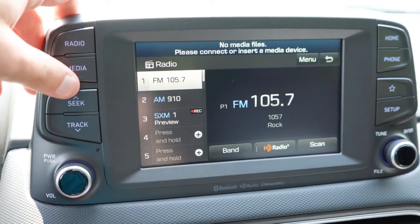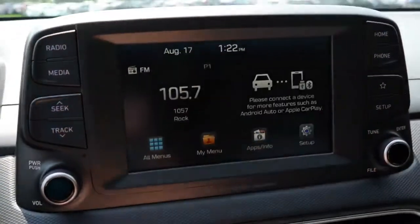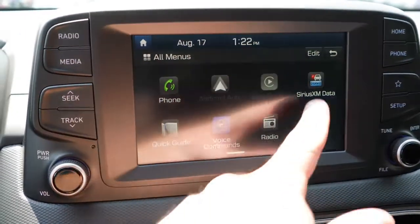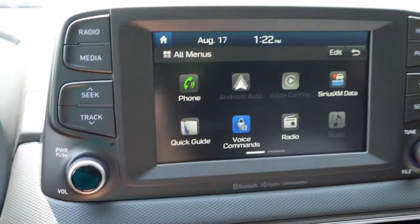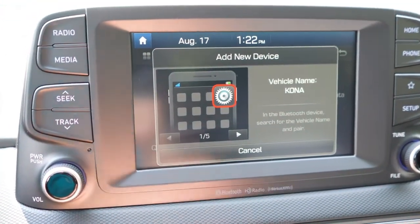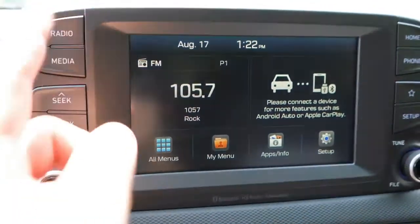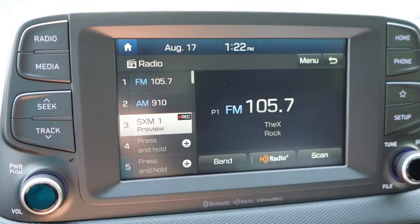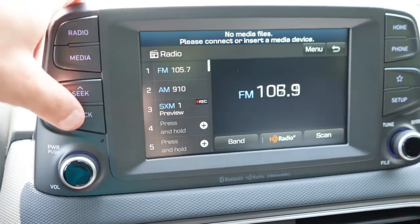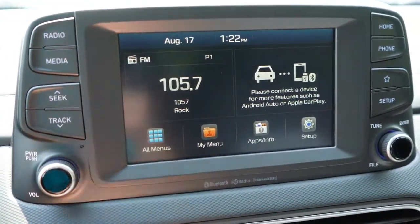Hyundai always gets the infotainment right — one of the easiest systems I've come across. A seven-inch color touchscreen comes standard on all trims; the Ultimate gets an eight-inch display with factory navigation. Personally, I don't think factory navigation is necessary anymore, since every trim includes Bluetooth, audio streaming, Android Auto, and Apple CarPlay — just hook up your phone via USB.